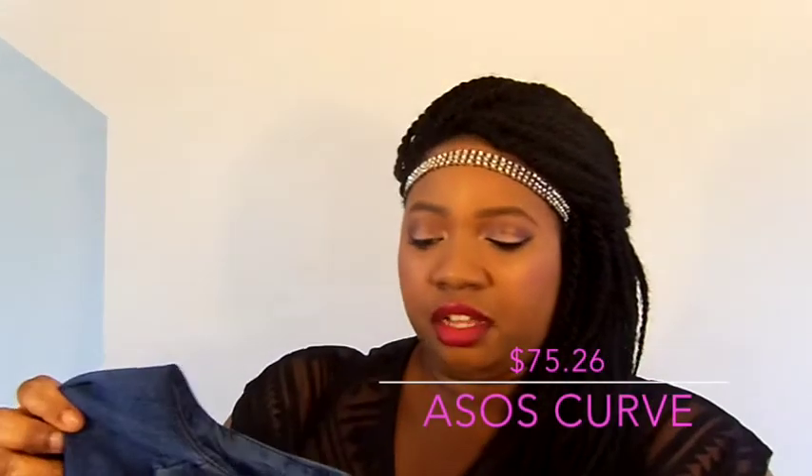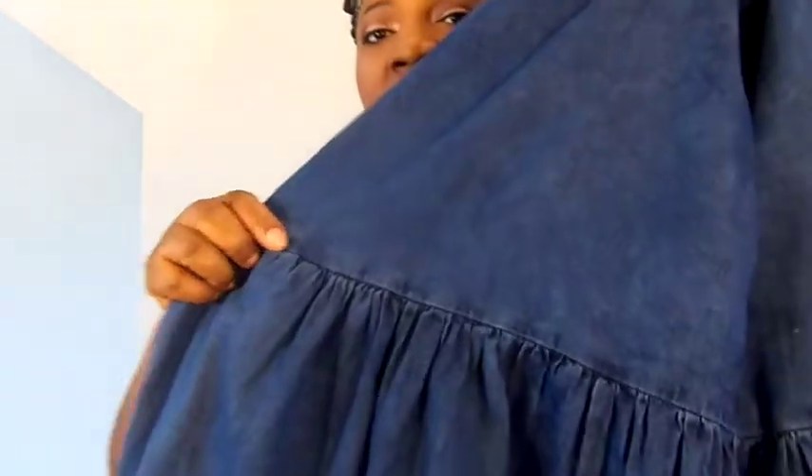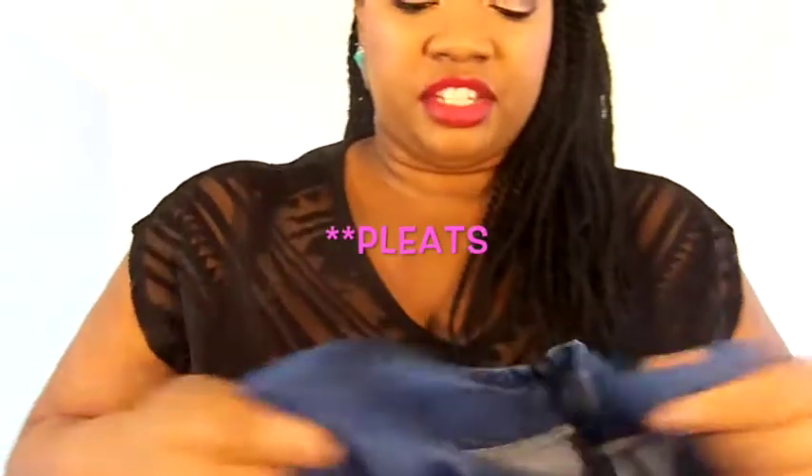Up next is a denim smock dress I ordered from ASOS. It has three-quarter length sleeves and is A-line, cinching at the waist, with pockets and dart detailing around the waistline. This dress is a bit too big for me, so every time I wear it I use a belt to cinch in my waist and make it more flattering. With an A-line dress that's too big you can come off looking bigger than you are, which is why I always use belts or accessories to create that hourglass figure.